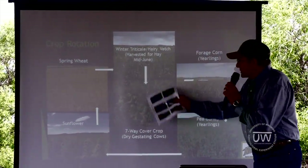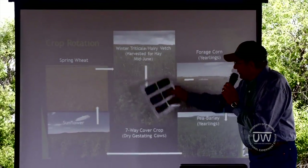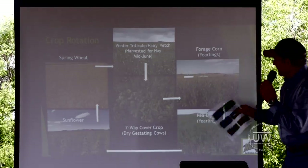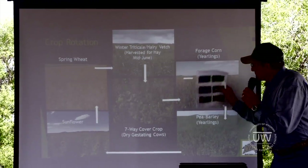In this cover crop group, we've got a fall creek, a winter-seeded crop, and a cover crop that we graze. I'm going to take a few minutes and talk about each of these profit centers.